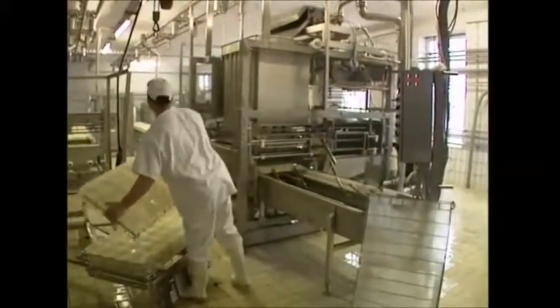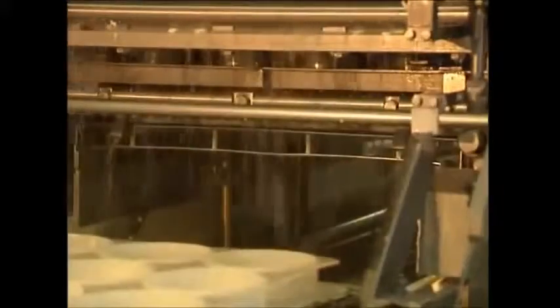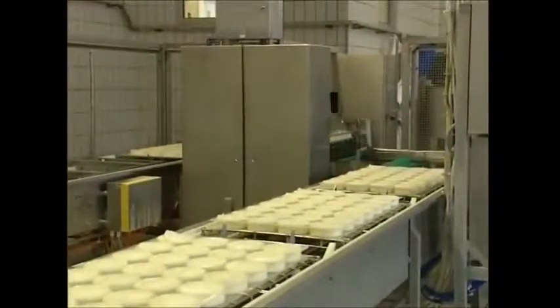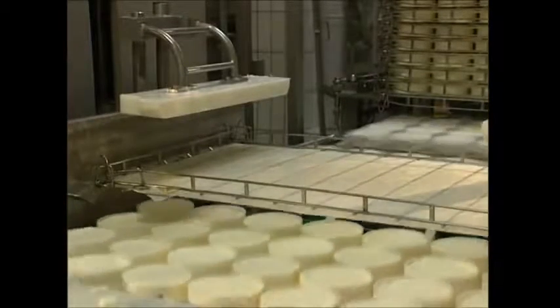The cubes are then firmly pressed into round pots, and for the first time it starts to look like cheese. Each pot is flipped several times, which removes any remaining whey and compresses the cubes further.